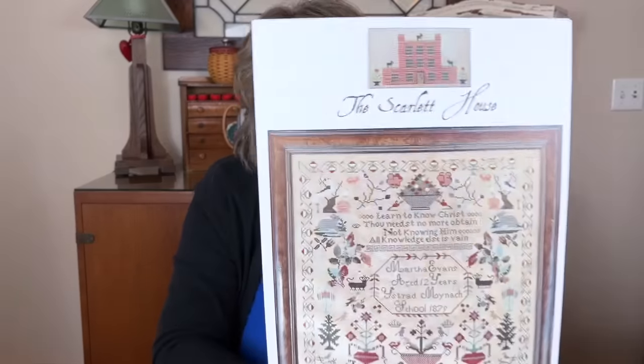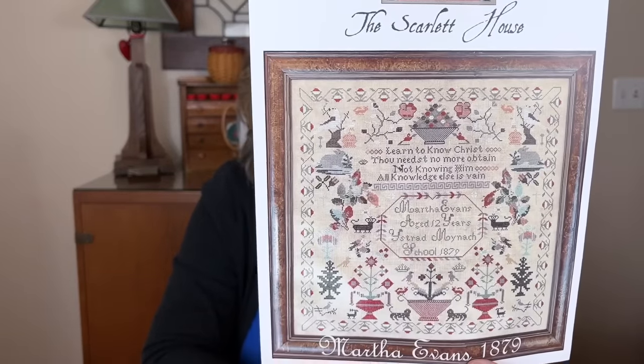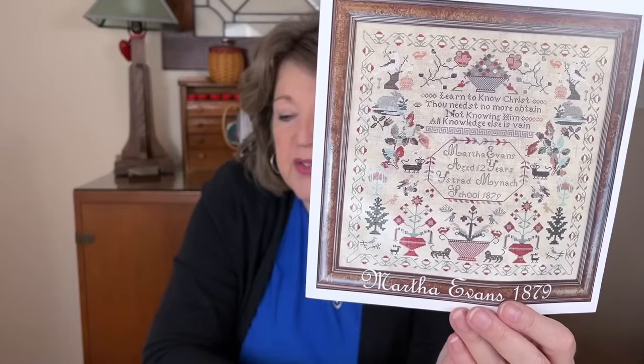Another one I really wanted to work on and haven't for a while is Martha Evans by The Scarlet House. I decided to make this one for my grandma — the one whose house we were in for Christmas. I picked this for her because she was very creative and very colorful. She loved to paint.